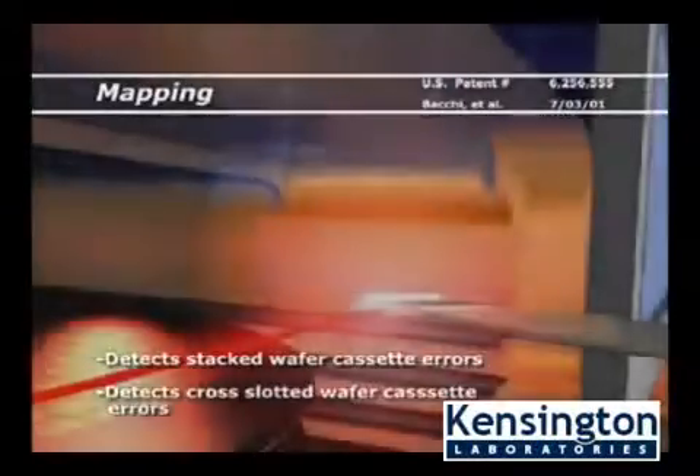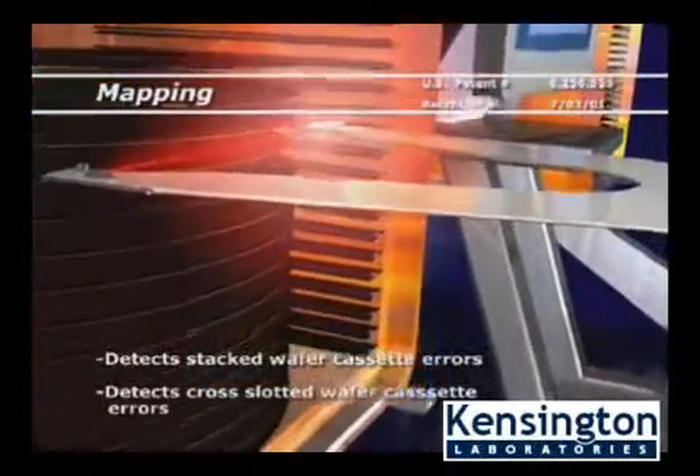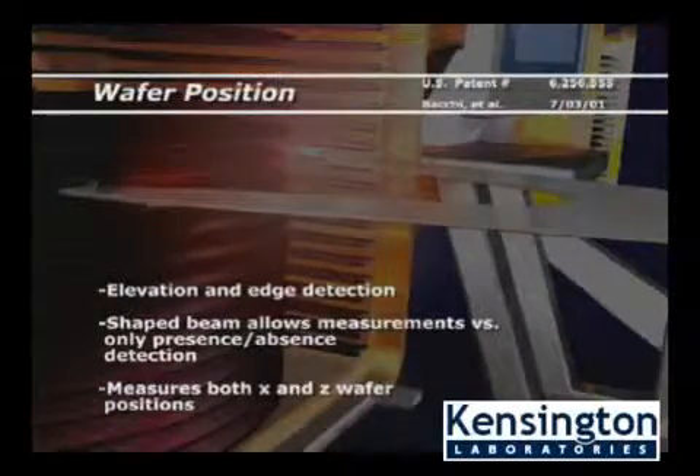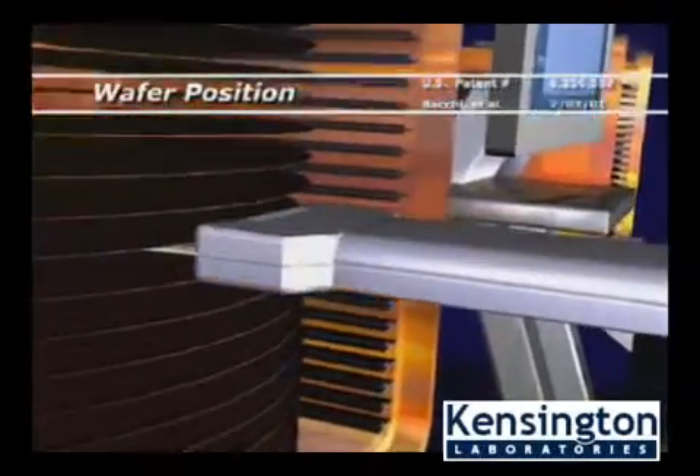This allows the end effector itself to map the location and presence of wafers in a cassette, and measure wafer elevation and edge location to calculate the wafer position and allow for correction of potential misalignment before moving in to pick up a wafer.